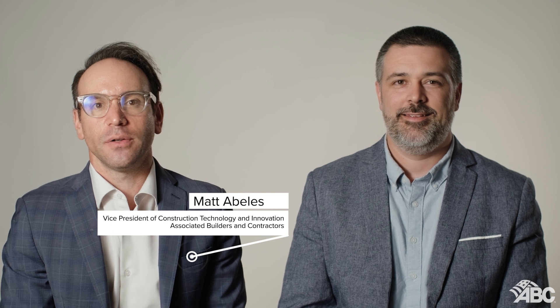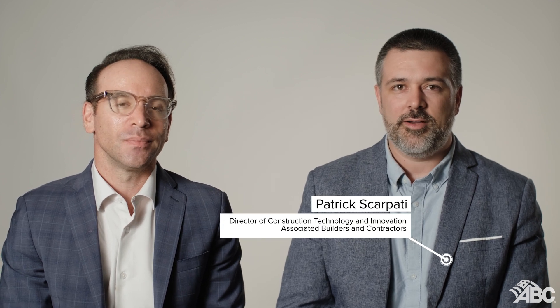Hi everyone, I'm Matt Ables, Vice President of Construction Technology and Innovation at Associated Builders and Contractors. And I'm Patrick Skarpady, ABC Director of Construction Technology and Innovation. Today we're diving into an exciting topic that's transforming the construction industry: artificial intelligence.